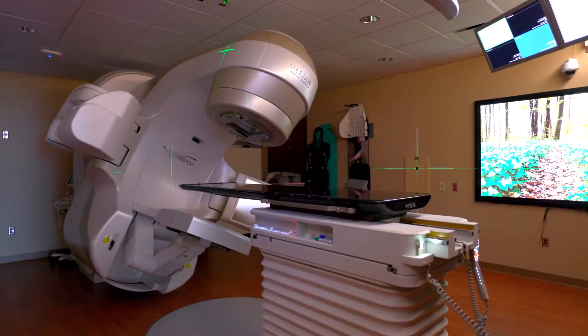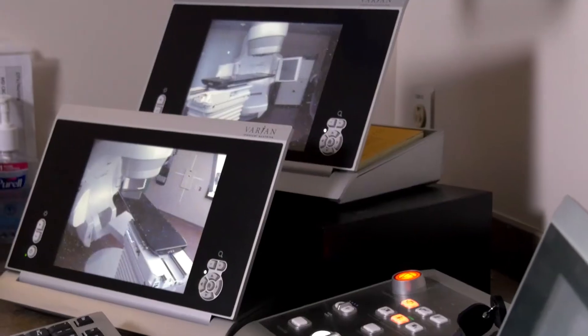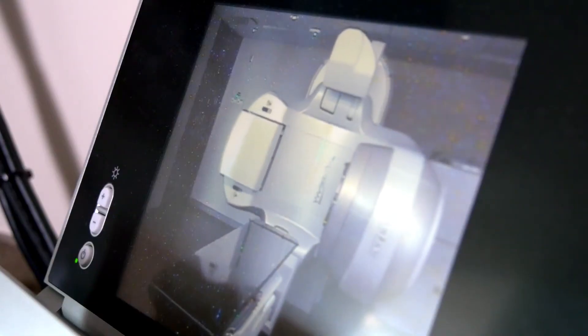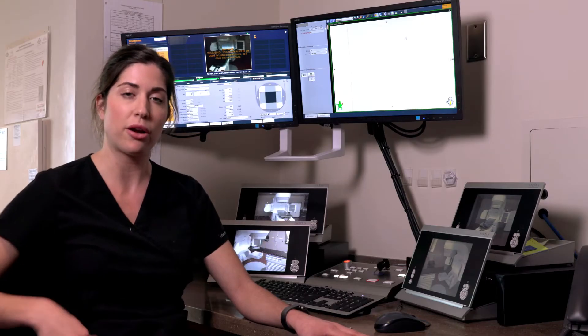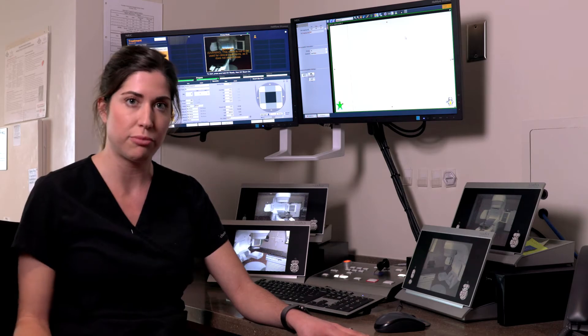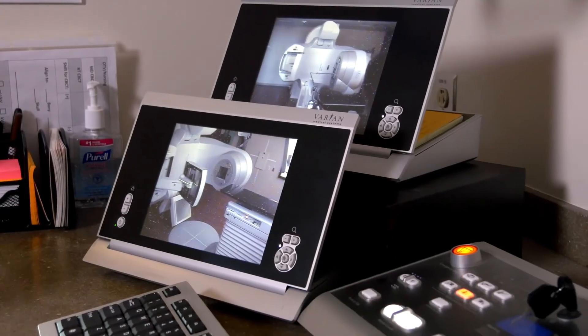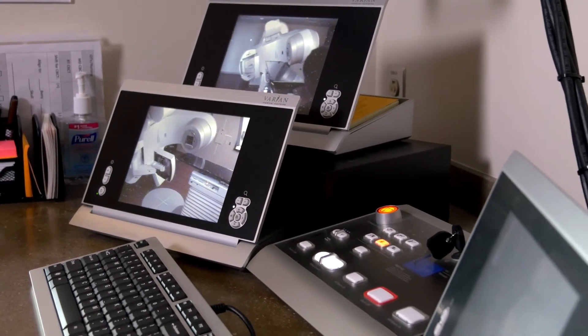This machine has the ability to target cancer by imaging your body. We align the external marks that are placed during the CT simulation, and then after we align you in the room, we step out and use this machine to image you to verify that your external marks are aligning to your internal bony anatomy. This way, we can target the cancer cells and avoid your critical structures such as your spine, your heart, and your lungs.